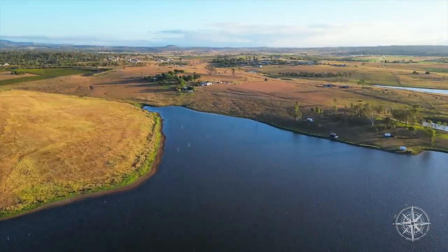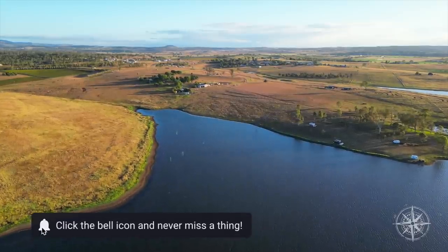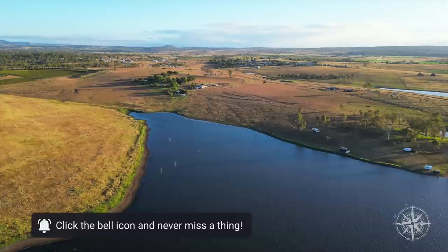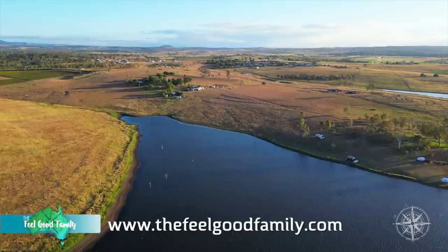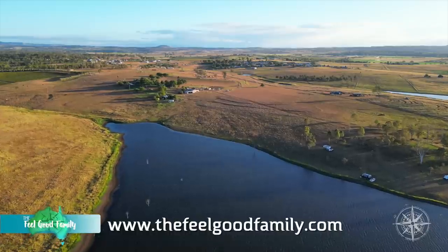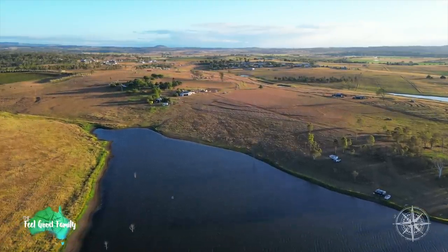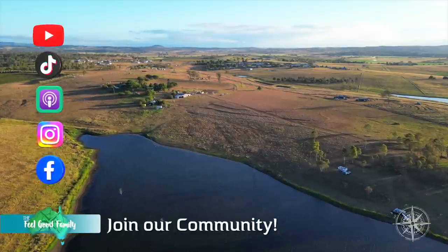Thanks for watching — please do like, subscribe, and share our channel. If you'd like more information on full-time RV travel and living, visit our website thefeelgoodfamily.com. There you'll find loads of free resources, our weekly podcast, caravan cooking recipes, our monthly Go RV magazine articles, and much more. We look forward to seeing you next week — take care of yourself and your family, and happy trails!